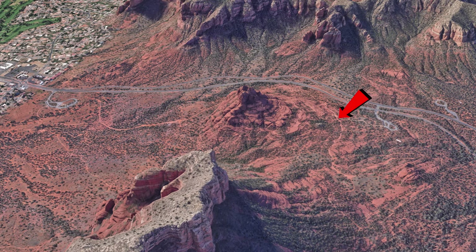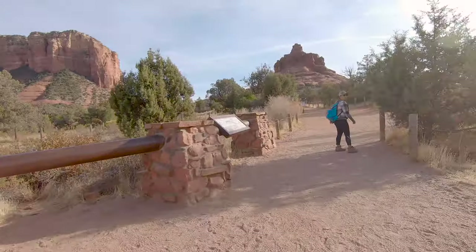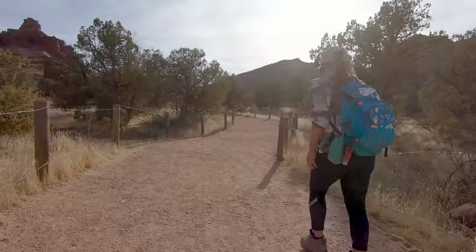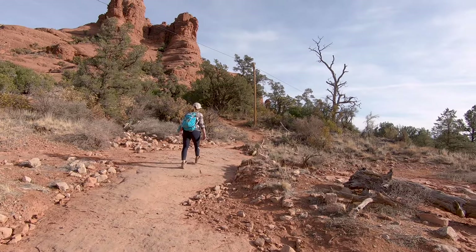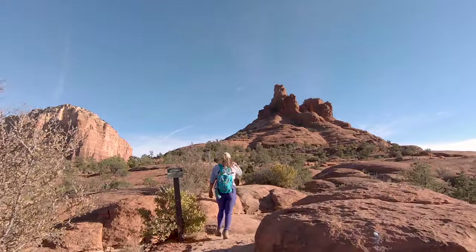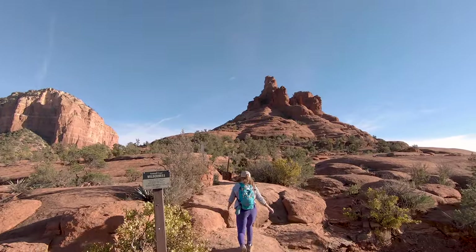The second route is way shorter though. It's less than a quarter of a mile from the parking lot to the beginning of the climb from here. It doesn't really matter which way you go because they both end up in the same place. When you first start the climb you're going to be able to follow these huge rock cairns, but just know that they're going to go away.